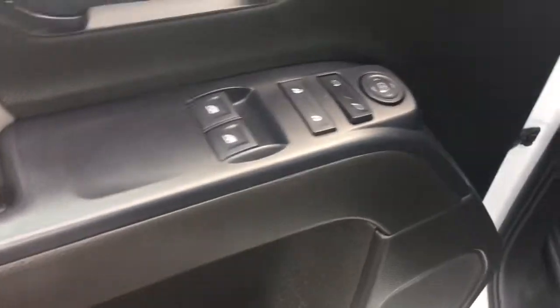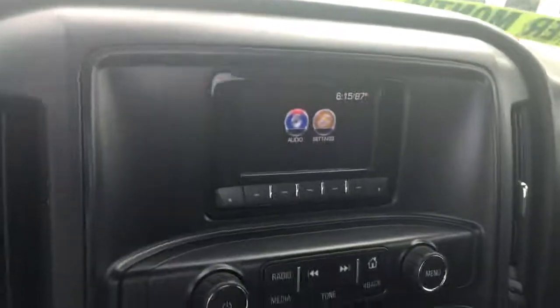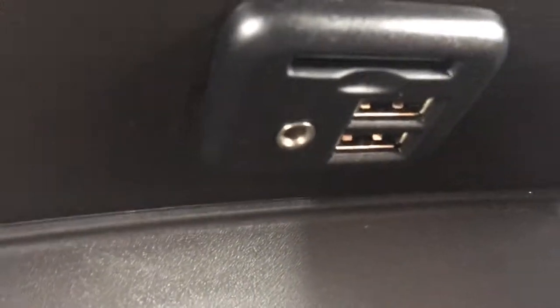Power locks, power windows, power side view mirrors, automatic headlights, nice big radio screen, AM, FM. Got a couple of USB ports, SD card, and an auxiliary port. 12 volt charger there.